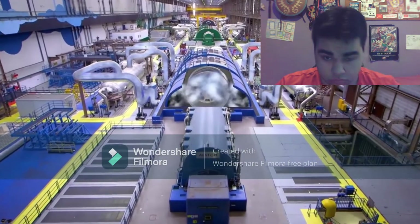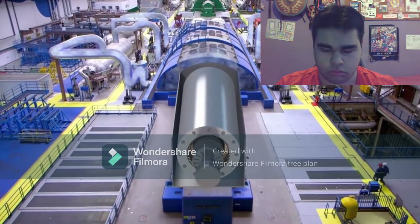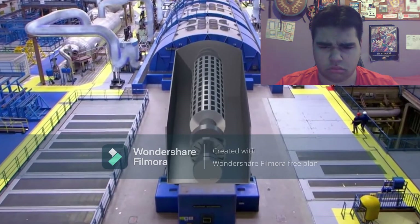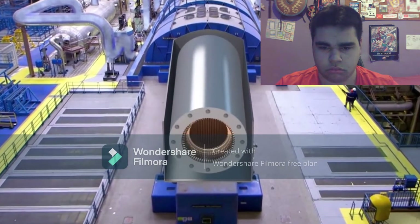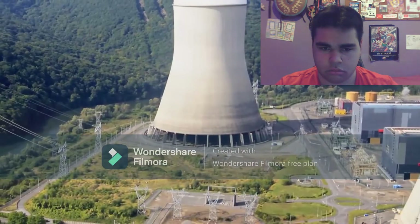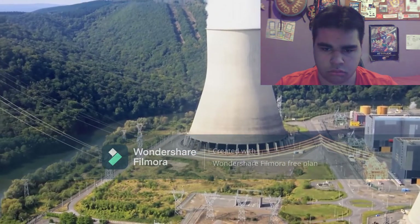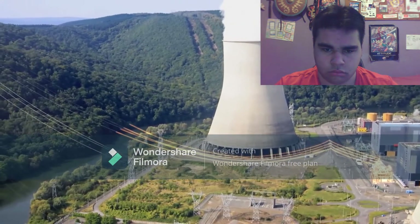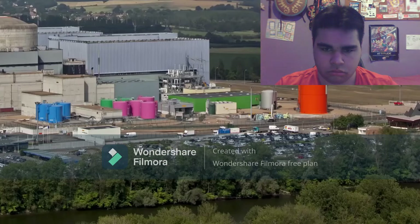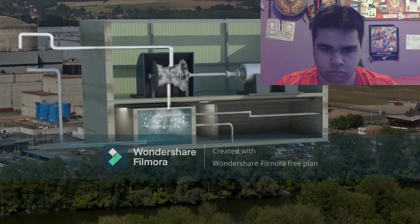This steam turns a turbine, which turns a generator. In the generator, the interaction between the electromagnets of a moving rotor and the copper coils of the stationary stator produces an electric current. A transformer then boosts the current voltage to between 225,000 and 400,000 volts, thereby facilitating transmission over the grid's high voltage power lines. When leaving the turbine, the steam is turned back into water by the cooling system and returned to the steam generator to begin a new cycle.